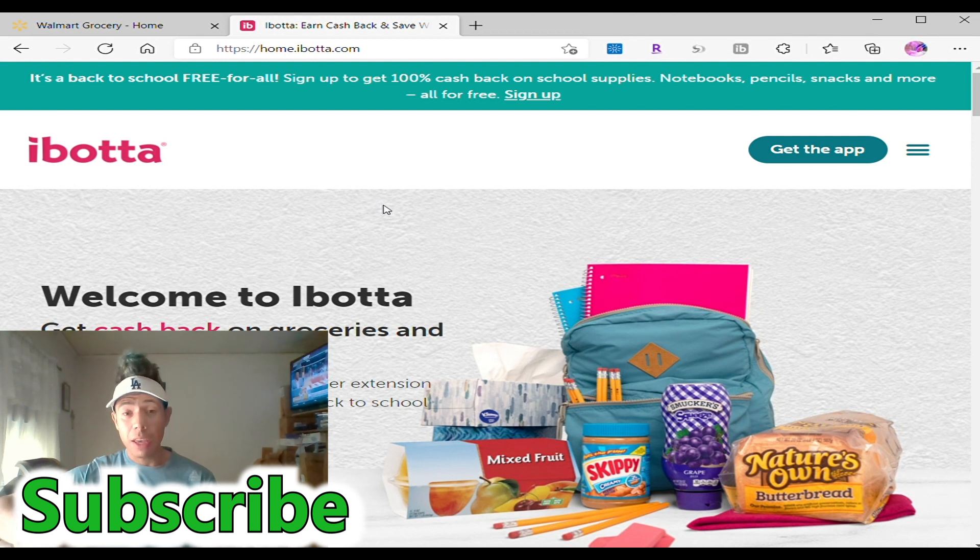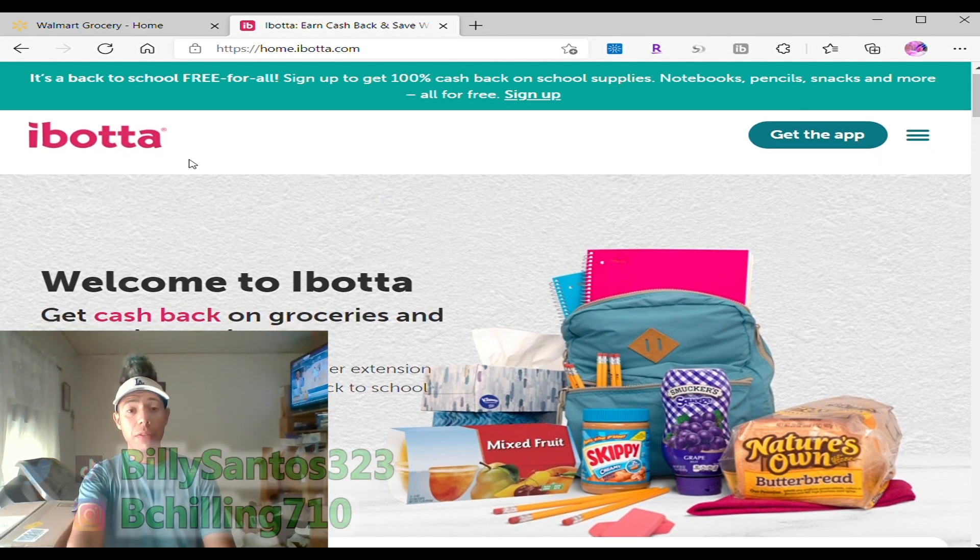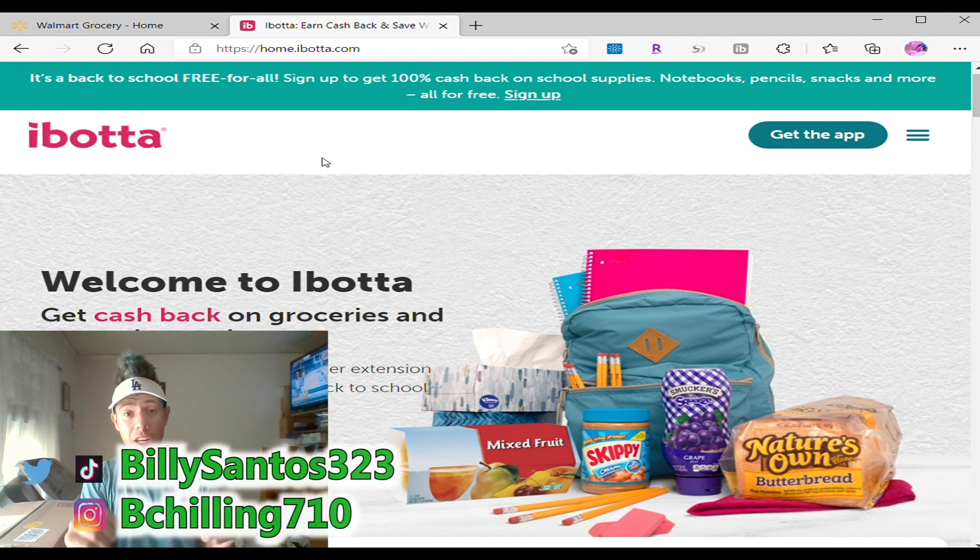Ibotta is about to give you free things for you, your kids, and your family. It's super cool, it's free, it's easy — all you got to do is sign up. It's called Ibotta. I have a link down below, so make sure you click on it so I can get credit and you can get money too. You get $10 just using my link and you can get up to $20 from free back-to-school offers.